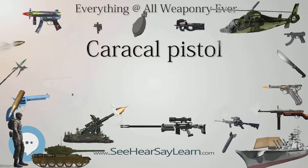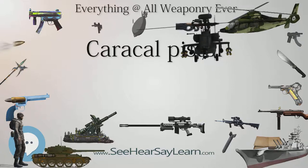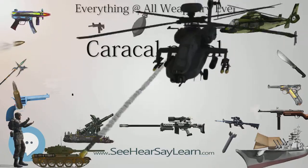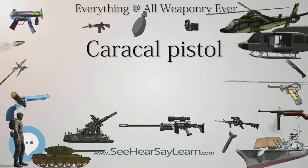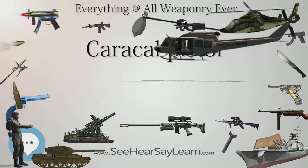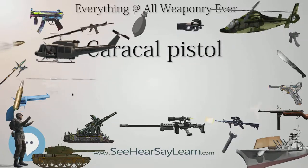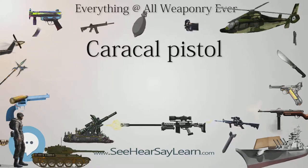Operating Mechanism: The Caracal is a striker-fired semi-automatic pistol, meaning the trigger system is of the hammerless short double-action-only type. A cocking indicator below the rear sight indicates visibly and tactilely if the pistol is cocked and ready to fire. The trigger travel is 8mm (0.31 in) with a trigger pull of 22 N (4.9 lbf).